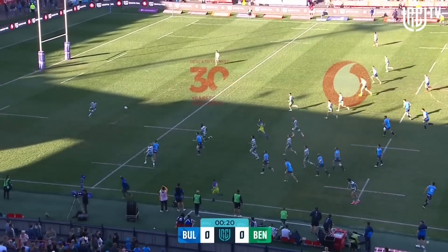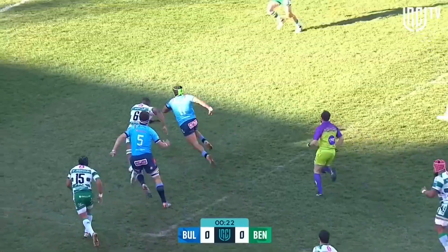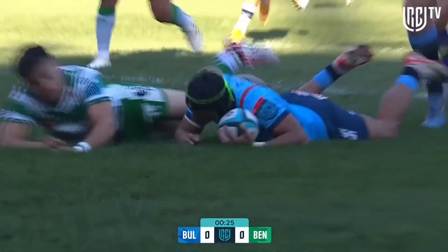LaRue sends one over the top for Kurt Liardens here to chase — Liardens is onto this — Kurt Liardens is away from the first defender. Oh, what a start!